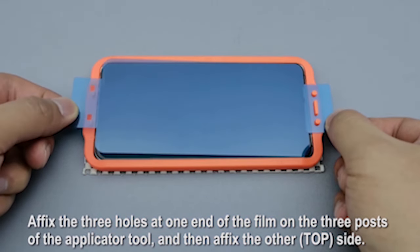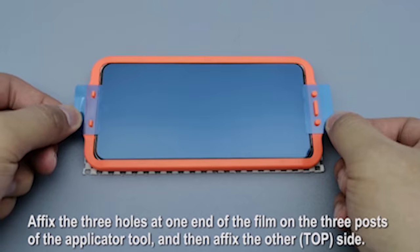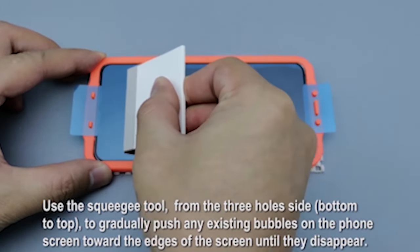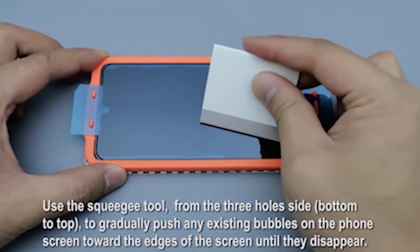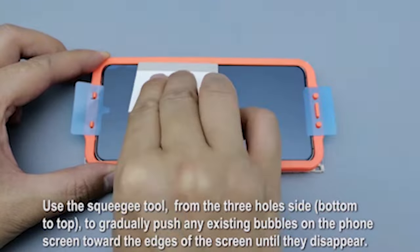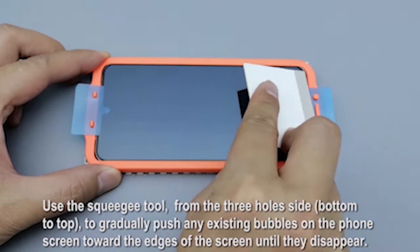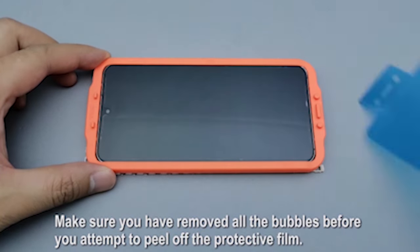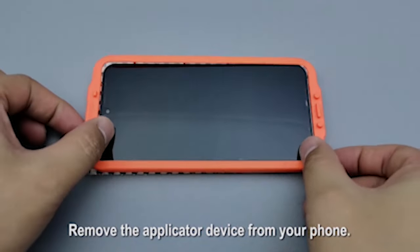When it comes to screen protectors, preserving the original visual quality and touch sensitivity of the device's screen is crucial. The Ackle Screen Protector has an extremely thin design, maintains 100% true colors, and provides a smooth touch experience. Whether you're watching videos, typing, or gaming, the ultra-thin design ensures you can enjoy your device's full capabilities without any hindrance.